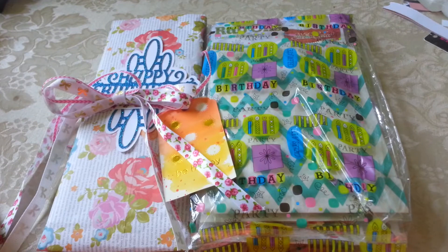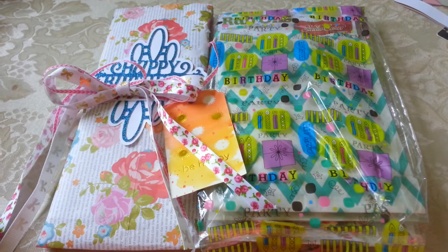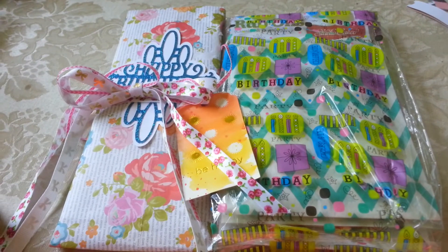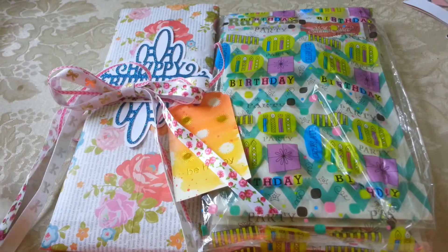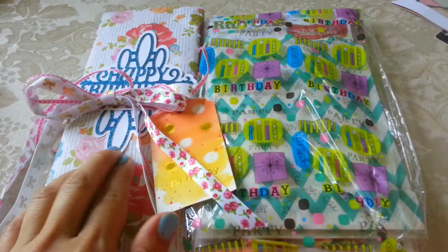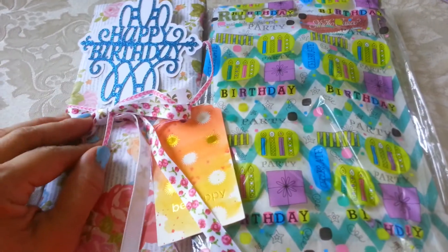I don't know if I've told you guys, but even though I have stamps from way back when and I used to cross stitch, knit, crochet, and what have you, I still consider myself relatively a newbie crafter. So whenever I watch some of you guys and your crafting, I'm just blown away.